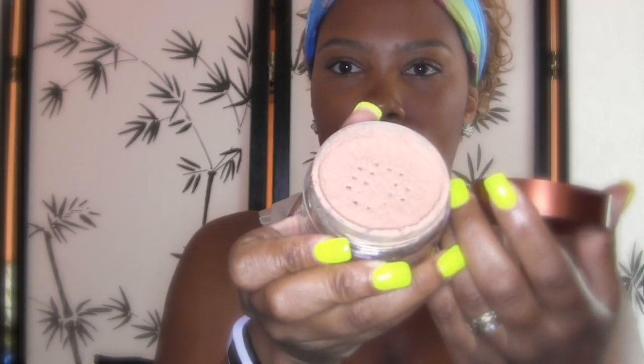Next up is the Cover Effects Radiant Luminescent Powder in Golden Bronze — it comes in a tube like this. I like to use this with a big powder brush and just dust it all over the shoulders, the neck, the décolletage area, all over. Oh, and if I look darker, guys, I just got back from Dominican Republic, so this is all suntan.